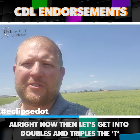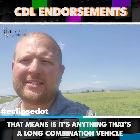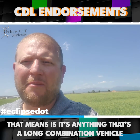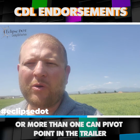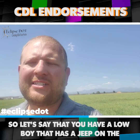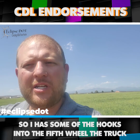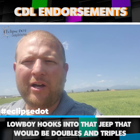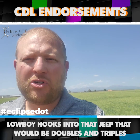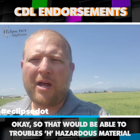Let's get into doubles and triples, the T endorsement. T is for pretty much triples, and what that means is it's anything that's a long combination vehicle — so more than one fifth wheel connection, or more than one pivot point in the trailer. Let's say that you have a low boy that has a Jeep on the front of it, with some hooks into the fifth wheel of the truck, two or three axles, and then the trailer of the low boy hooks into that Jeep. That would be doubles and triples. We also see them running down the freeway a lot.